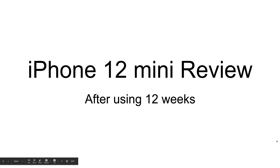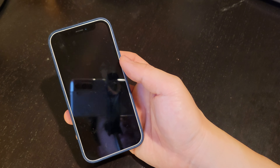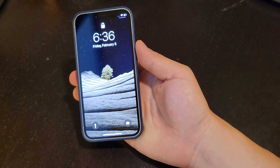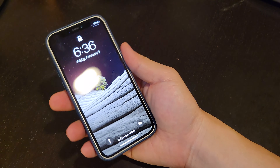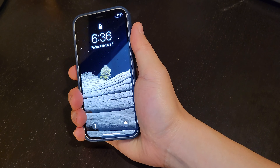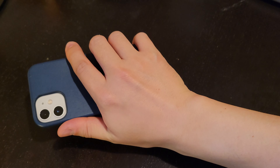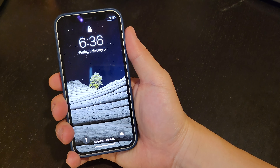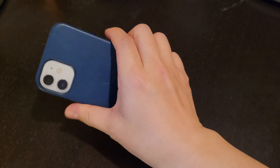This is an iPhone 12 mini review after using it for 12 weeks. Here is the iPhone 12 mini compared to the size of my hand. I like this size — it's very light.